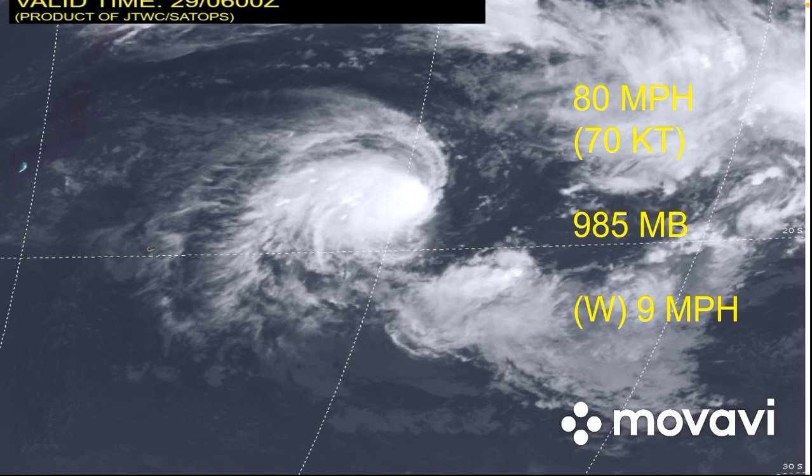It could become a major hurricane again, as its first peak was Category 3 on the Saffir-Simpson hurricane wind scale. It could become a 115 mile-per-hour system once again near Madagascar and Mauritius.